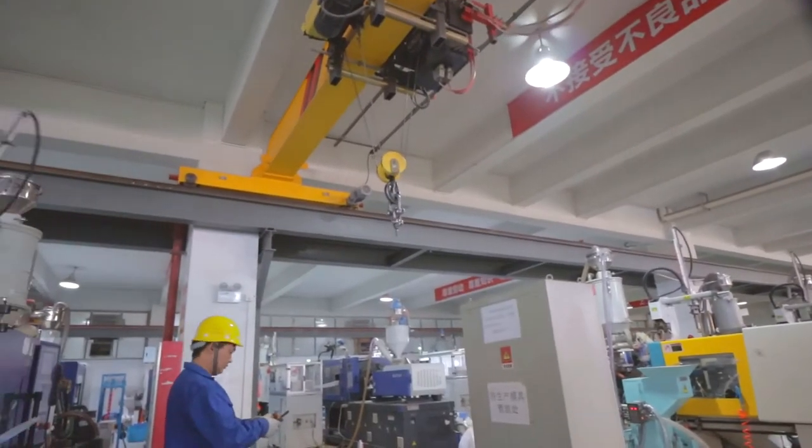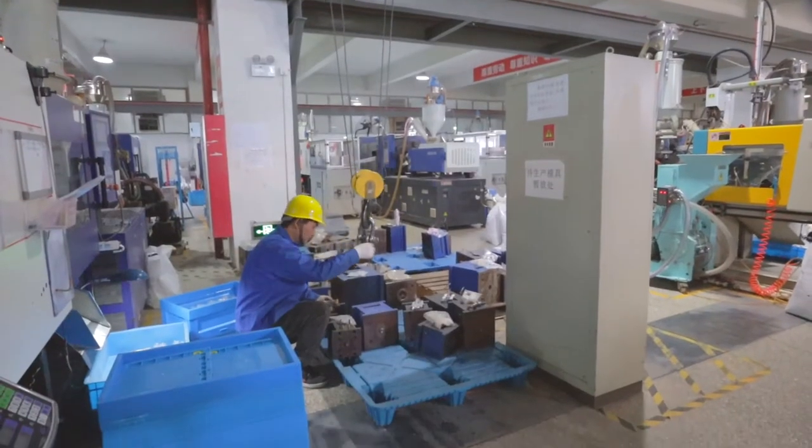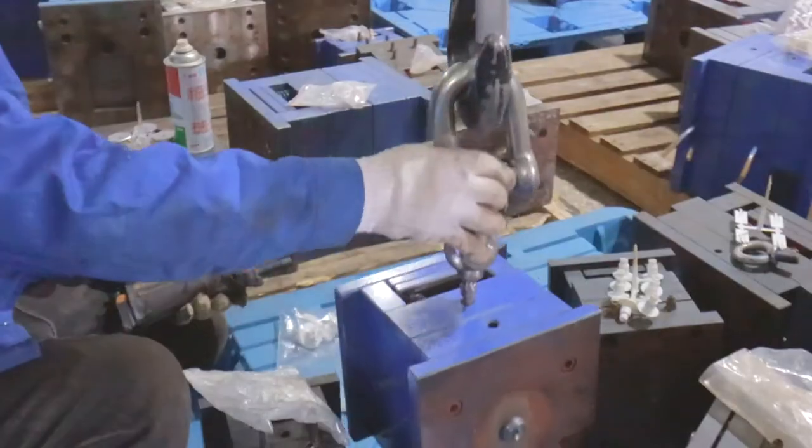Fun fact: each mold weighs 50 kilograms, so we need to use heavy duty hooks to change the molds of the injection molding machine.